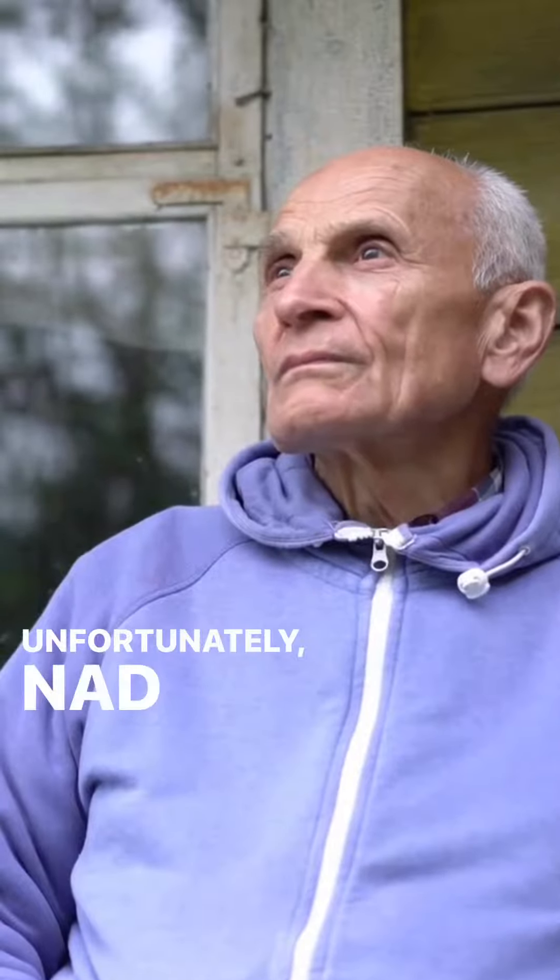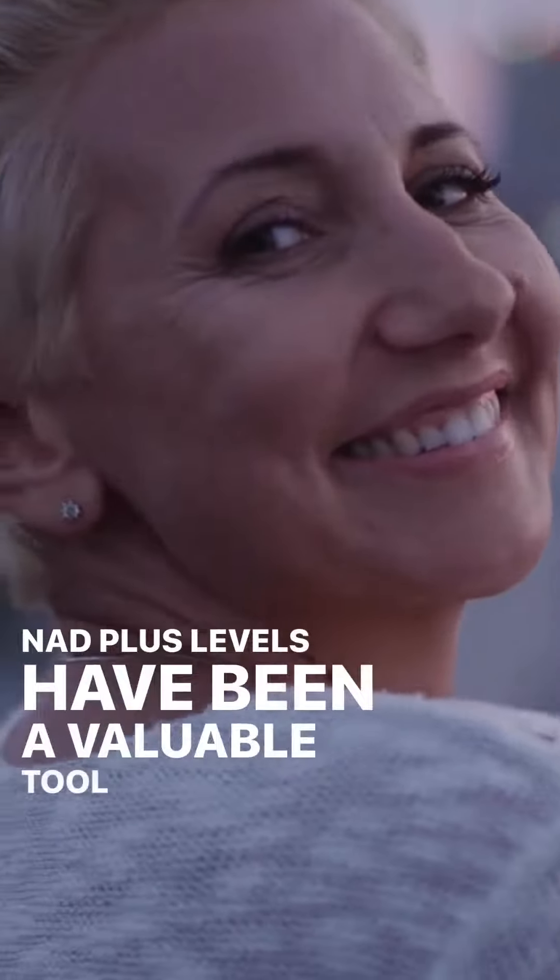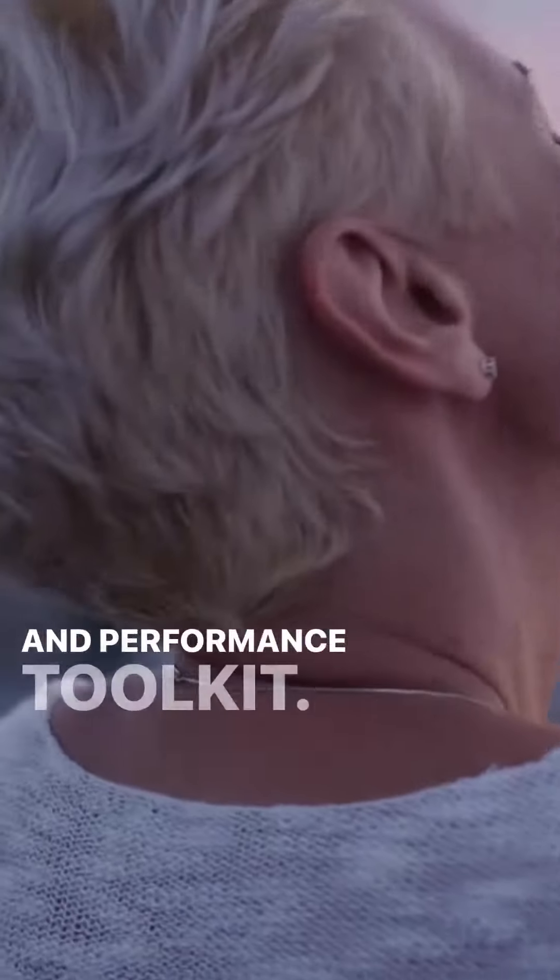Unfortunately, NAD+ decreases as we age, so replenishing NAD+ levels has been a valuable tool in the anti-aging and performance toolkit.